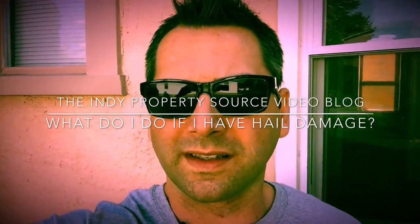Chris Price with Keller Williams Realty and the Indy Property Source. I'm here today on site at a property to go over what to do in the case that you feel like you might have an insurable claim — maybe some hail damage or some storm damage.